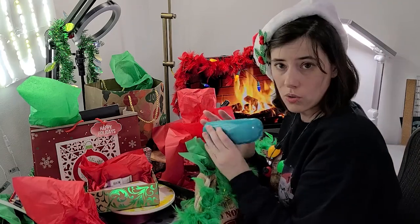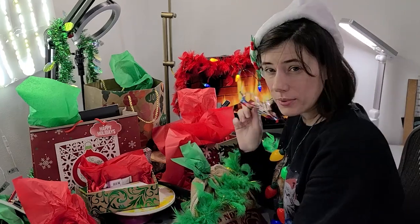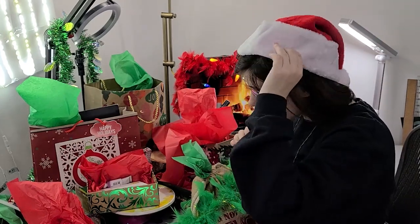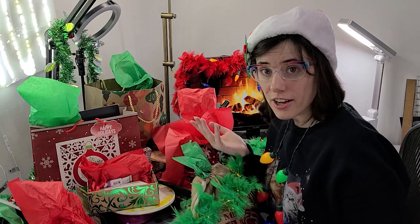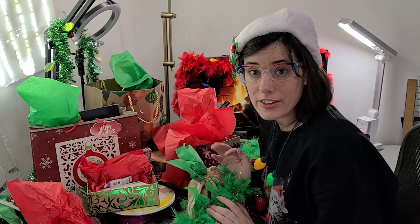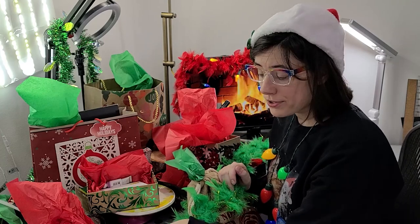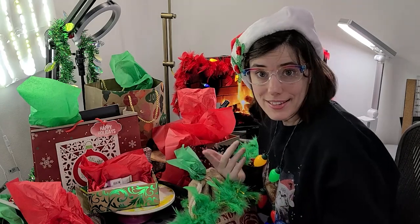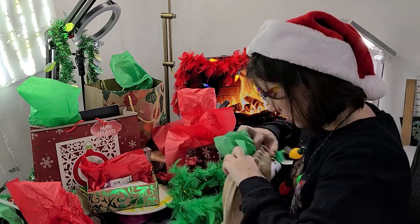For honorable mentions: first, Zenni eyeglasses. These are very affordable glasses available in a wide variety of plastic or metal frame styles. As an artist who doesn't make a lot of money, frames range from $9 to $35, which is very economical. You do need a prescription first, but you just fill it in and order. Being able to see is really important as an artist, and this is a great way to affordably buy new glasses.